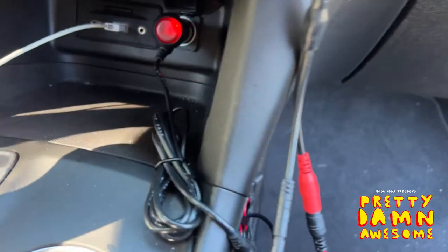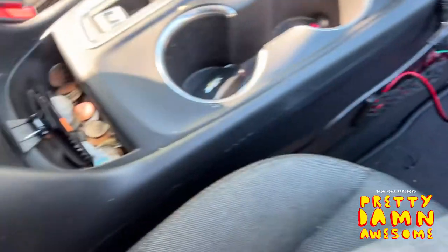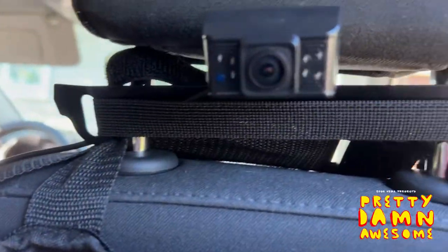It's also very easy to install — it just installs right on the back of the headrest. No tools required, nothing crazy. You place it right in the middle of the console and this thing is clear.